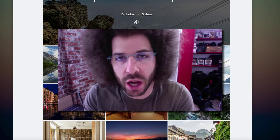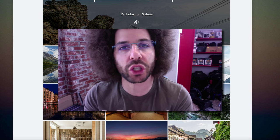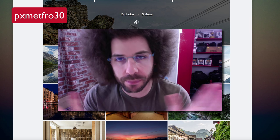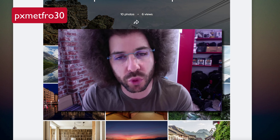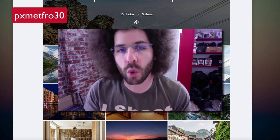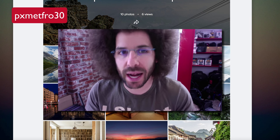We have another AdoramaPix rapid fire critique of the 30 for 30, but before we jump into that, if you haven't checked out aluminized metal prints at AdoramaPix yet, I personally love using them. Use code PXMETFRO30 until September 30th of 2015 to get 30% off your entire metal print order. If you spend 200 bucks, you're saving $60.